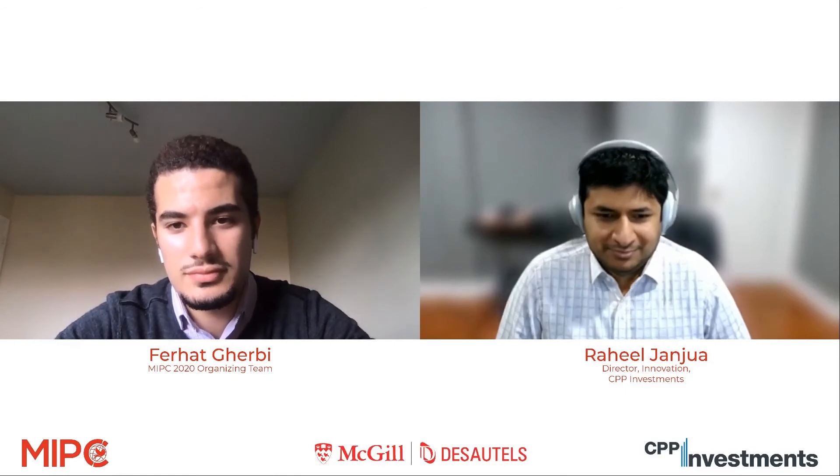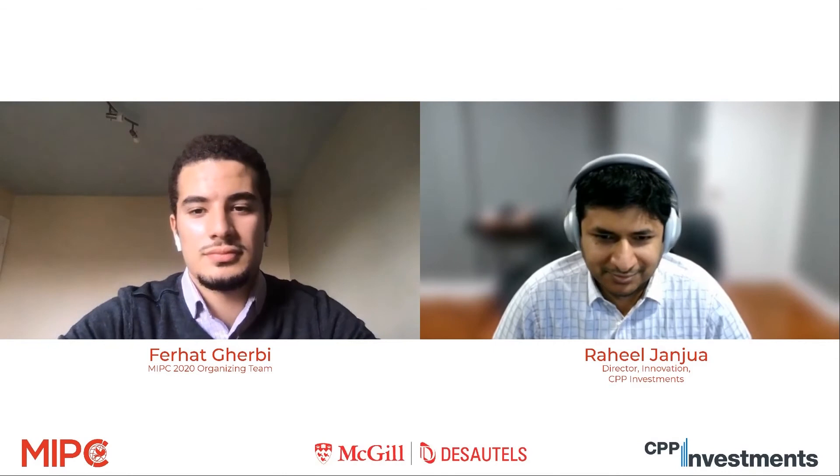Good morning, everyone. Good afternoon, wherever you are in the world. My name is Sébastien Betarmier. I'm an Associate Professor of Finance at the Desautels Faculty of Management at McGill University. Today it's a great pleasure to welcome Raheel Jandwa from CPP Investments. This is the fourth session of our speaker series leading up to the grand finale of the MIPC 2020 Challenge. The topic today is how to make a large portfolio of an institutional fund more efficient by integrating technological innovation.